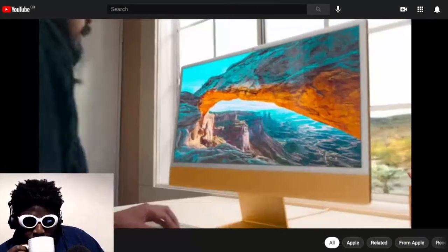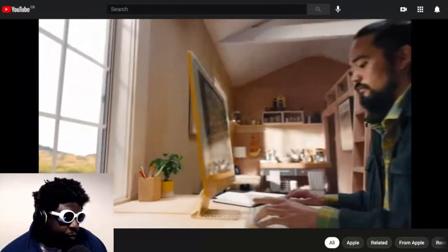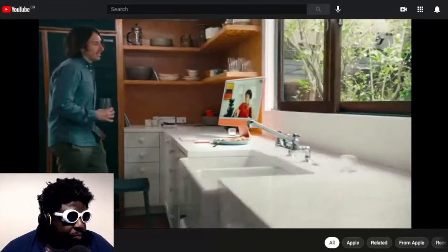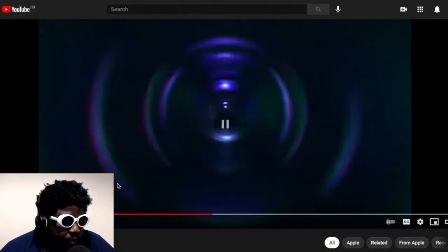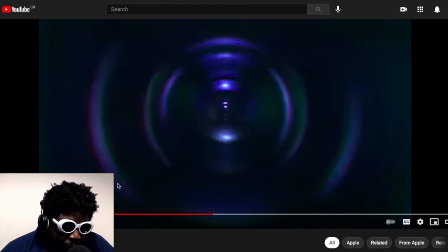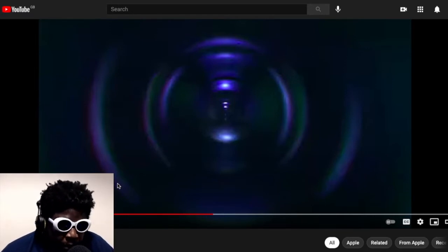It has a 4.5K Retina display for colors that pop off the screen, a 1080p camera so you look great in any light. I wonder how much COVID had to do with this being pushed out now. I only learned about the event a couple of weeks ago. I wonder if they pushed the development forward because a lot of people are spending more time at home — improving the front-facing camera, making it quick at multitasking for heavy files.